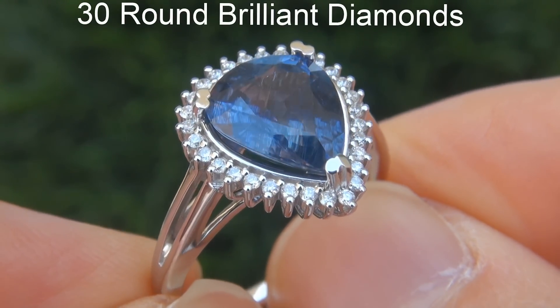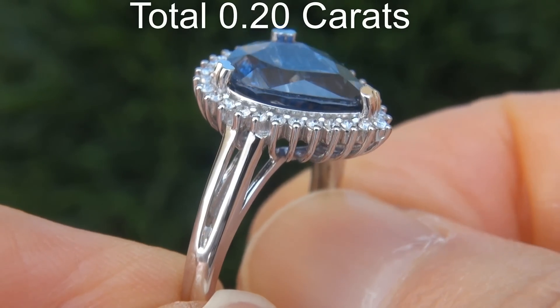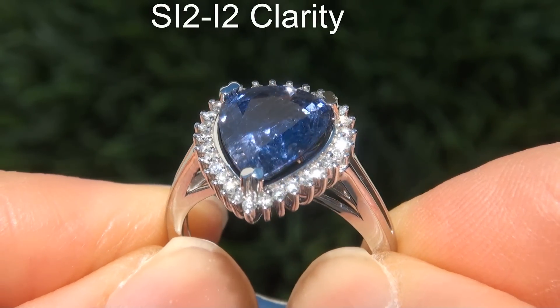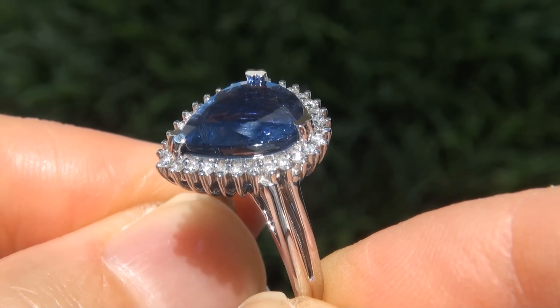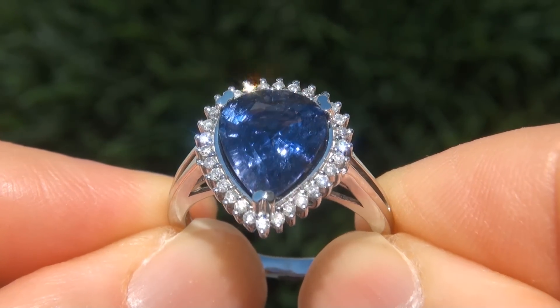There are also 30 round brilliant diamonds that total an additional .20 carats. These diamonds are graded at SI2 to I2 clarity with colorless and near colorless F to G color, offering good brilliance, flash, sparkle and fire as you can clearly see here in the video.